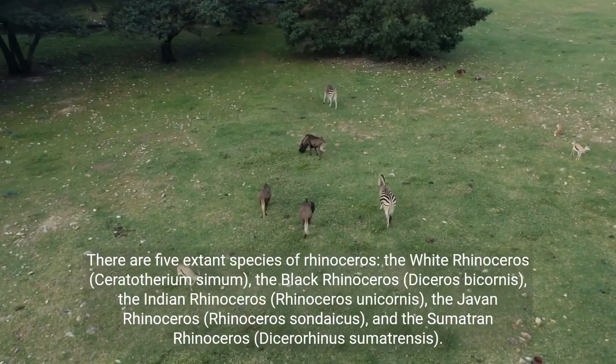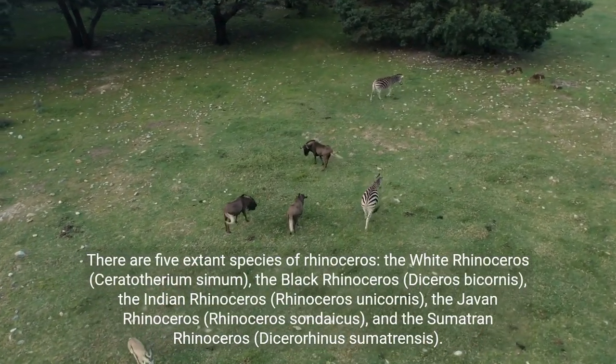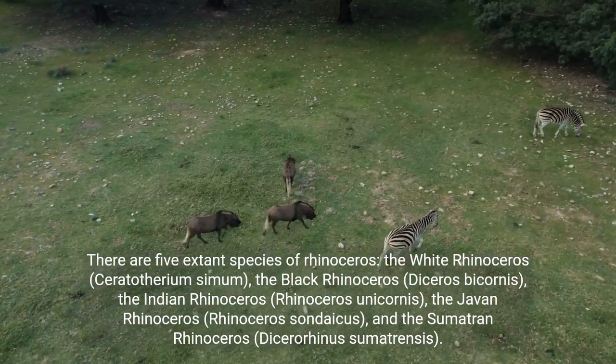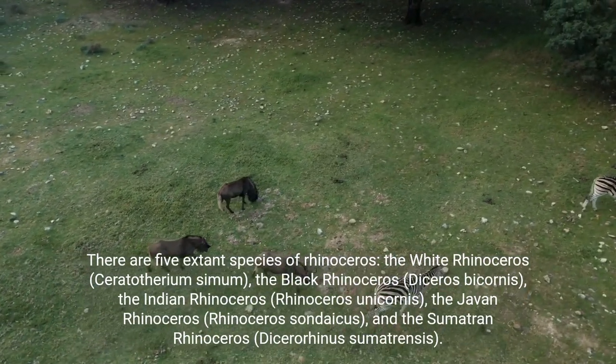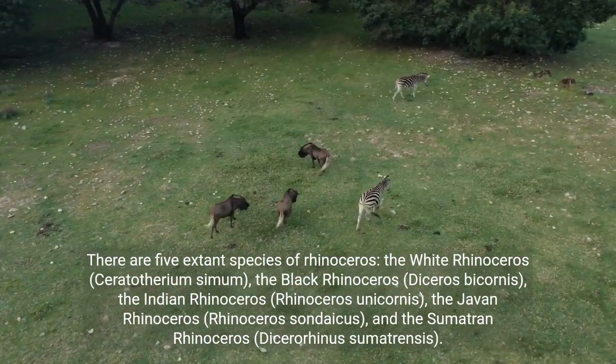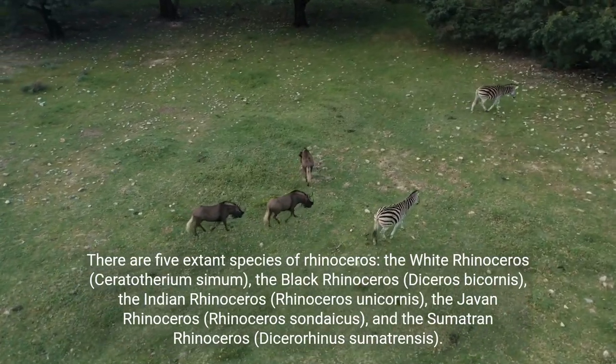There are five extant species of rhinoceros: the white rhinoceros (Ceratotherium simum), the black rhinoceros (Diceros bicornis), the Indian rhinoceros (Rhinoceros unicornis), the Javan rhinoceros (Rhinoceros sondaicus), and the Sumatran rhinoceros (Dicerorhinus sumatrensis).